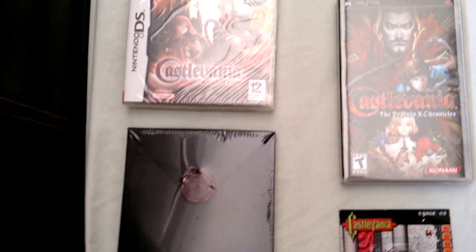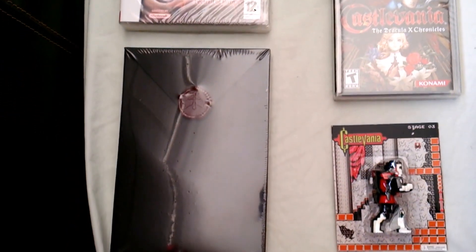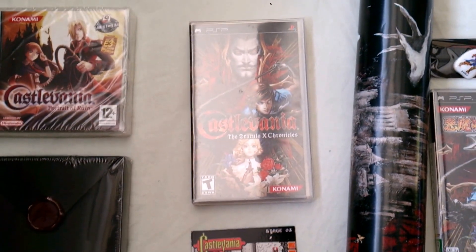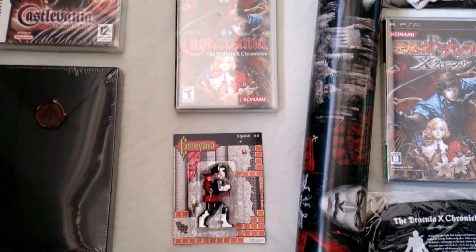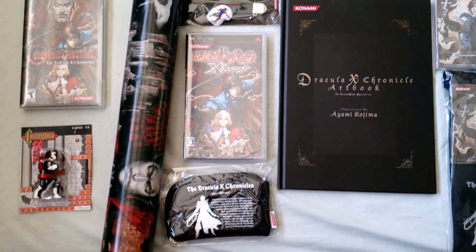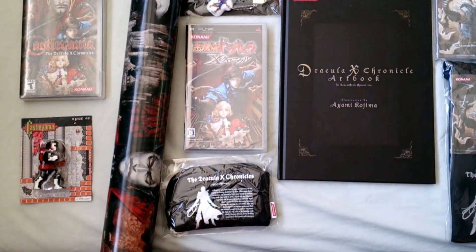Over here we have Castlevania: Portrait of Ruin limited edition pack. And we have Castlevania: The Dracula X Chronicles on PSP, the US pre-order figurine, and the Japanese pre-order collector's pack.